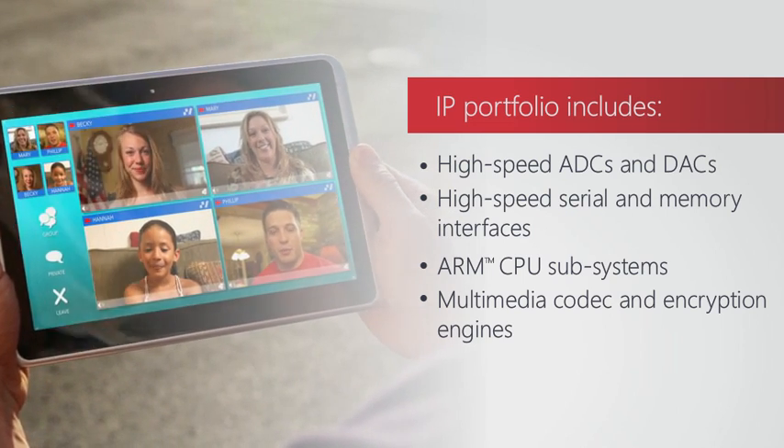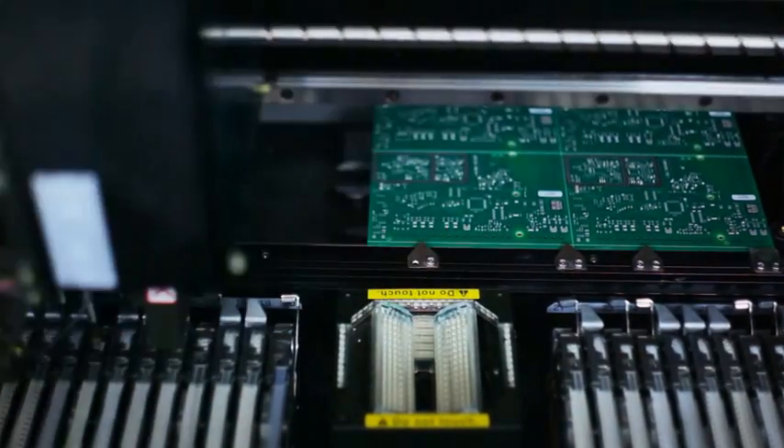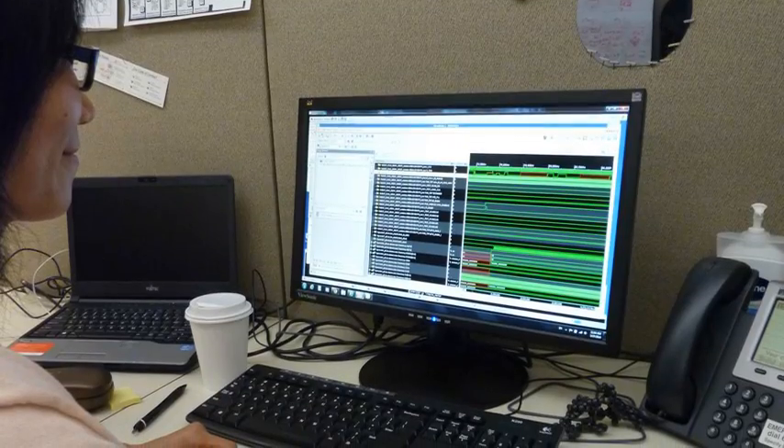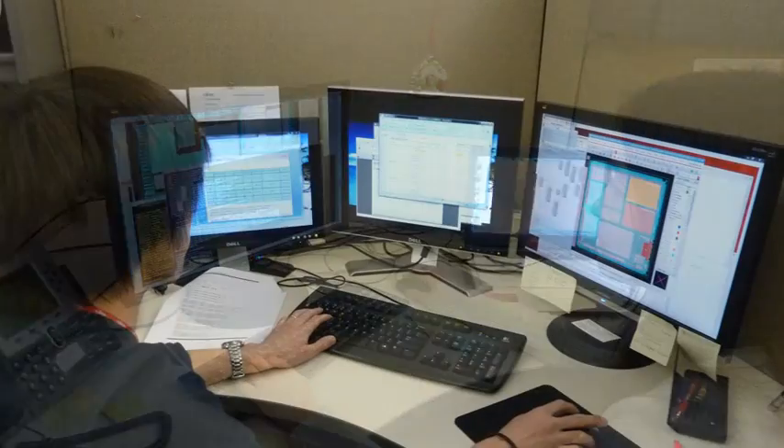These leading-edge IPs enable customers to create next-generation products and get them to market quickly. In fact, our ASIC design capability is a prime reason for our impressive track record of first-time success.